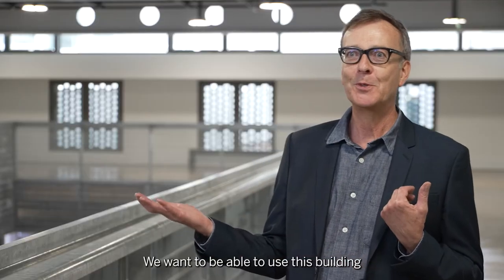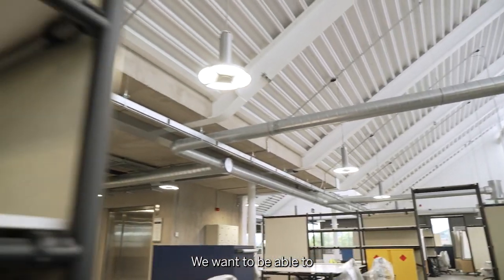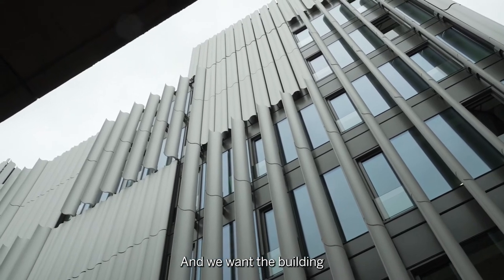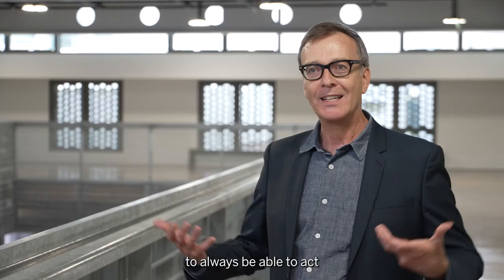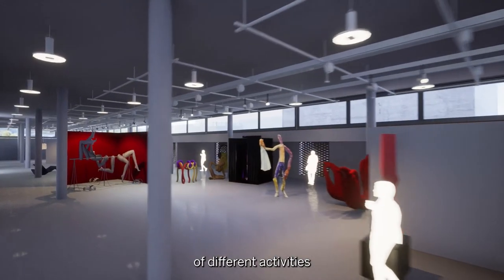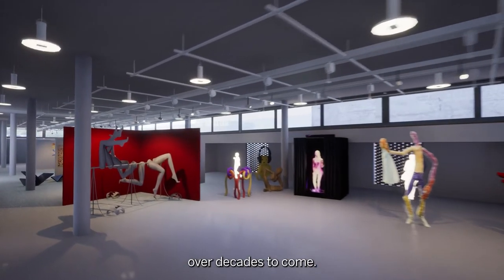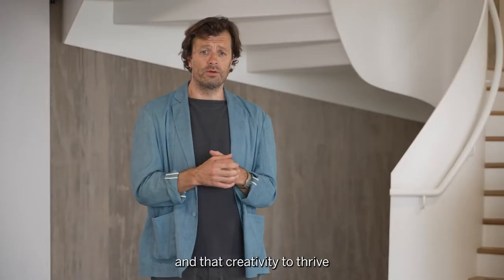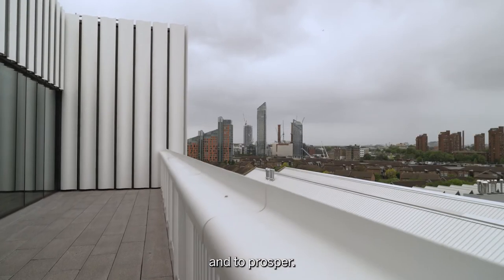We want to be able to use this building in a hundred years time. We want to be able to introduce completely new disciplines, disciplines that we haven't even thought about, and we want the building to always be able to act as that sort of vessel that can contain lots and lots of different activities over decades to come. What they do here is amazing and really it's a container for that work and that creativity to thrive and to prosper.